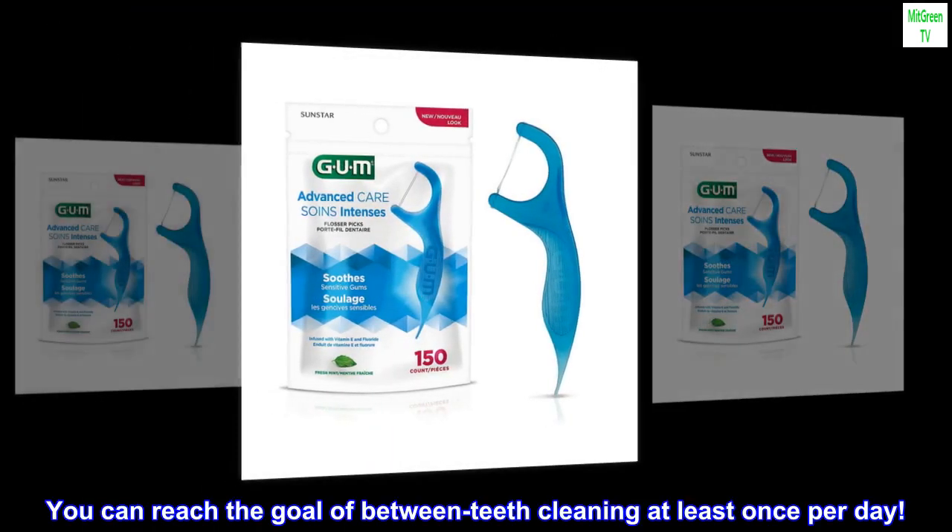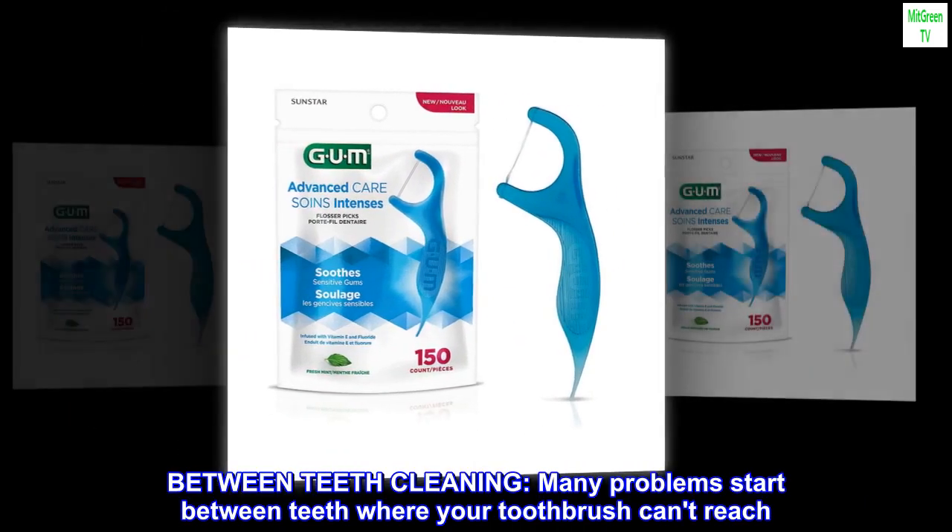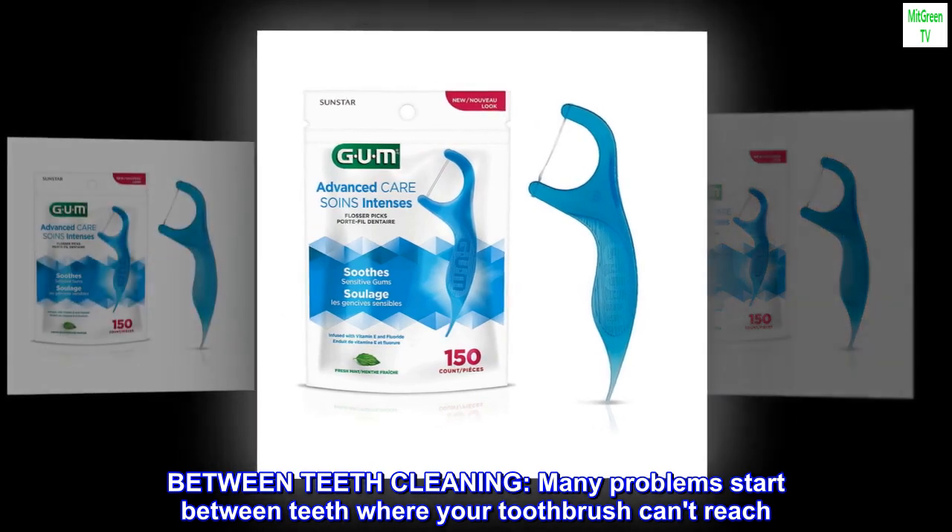You can reach the goal of between-teeth cleaning at least once per day. Between-teeth cleaning — many problems start between teeth where your toothbrush can't reach.